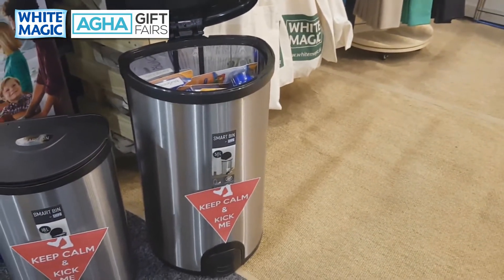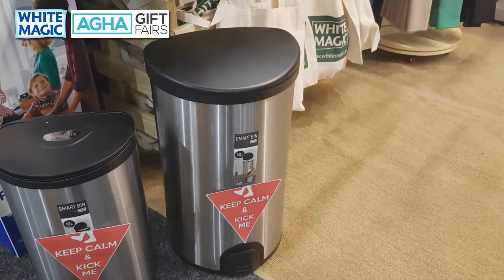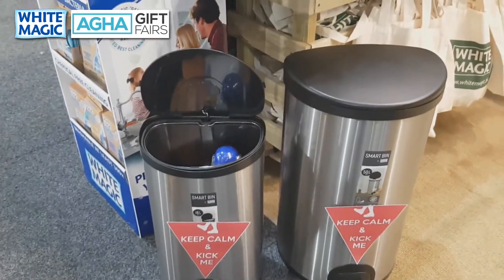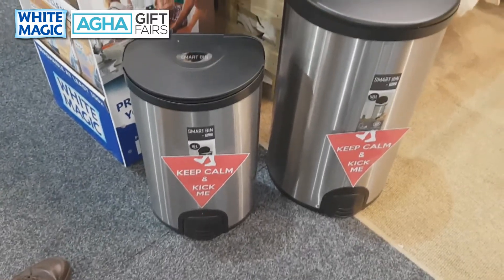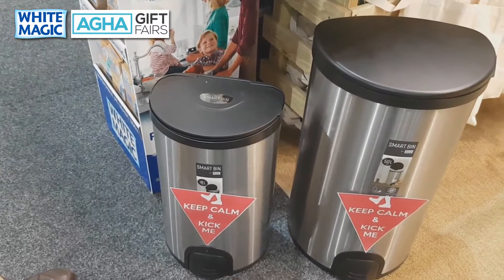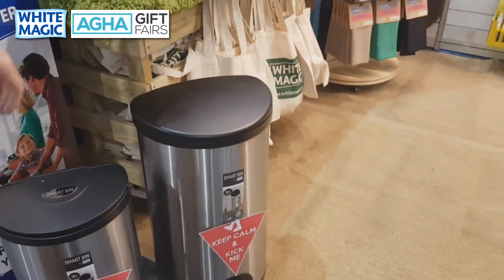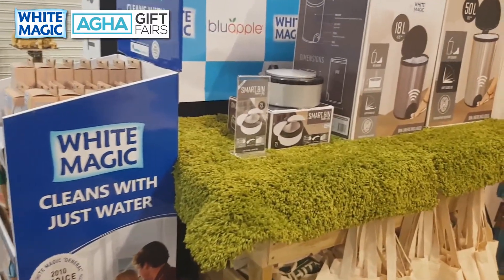On the 50-litre — same concept: tap and within five seconds it closes by itself. If you want to keep the bin open to change the bag, you just hold your foot against the pedal until the light goes off and it stays open until you're done. The construction is brushed stainless steel, fingerprint-free on the outside, with a two-year warranty. The 18-litre will RRP at around $150, the 50-litre at around $200. Bags are included. That's called our Smart Bin.